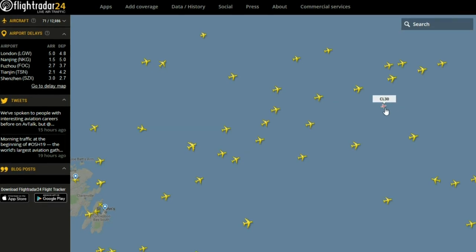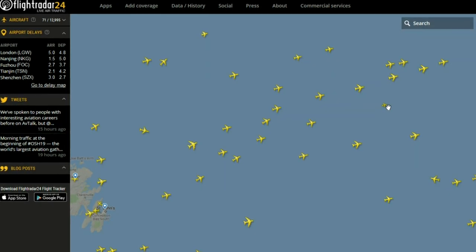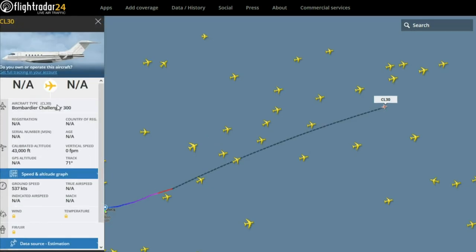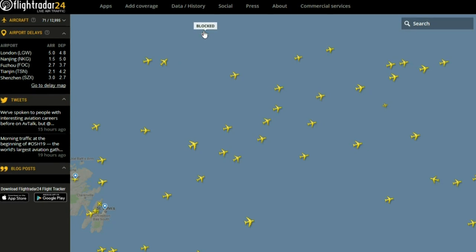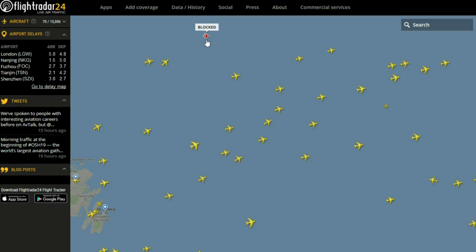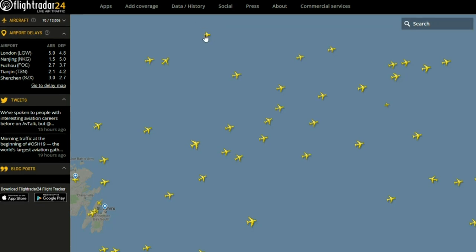That is the icon for private jet aircraft — it will be the same no matter what, whether it's a Dassault Falcon, a Gulfstream, Cessna Citation, whatever. This one's a Challenger. They're all going to be under that same icon. And this icon here is what the site will substitute in when it's not being given information about an aircraft, so basically whenever you see this, you can just assume it's a military aircraft.